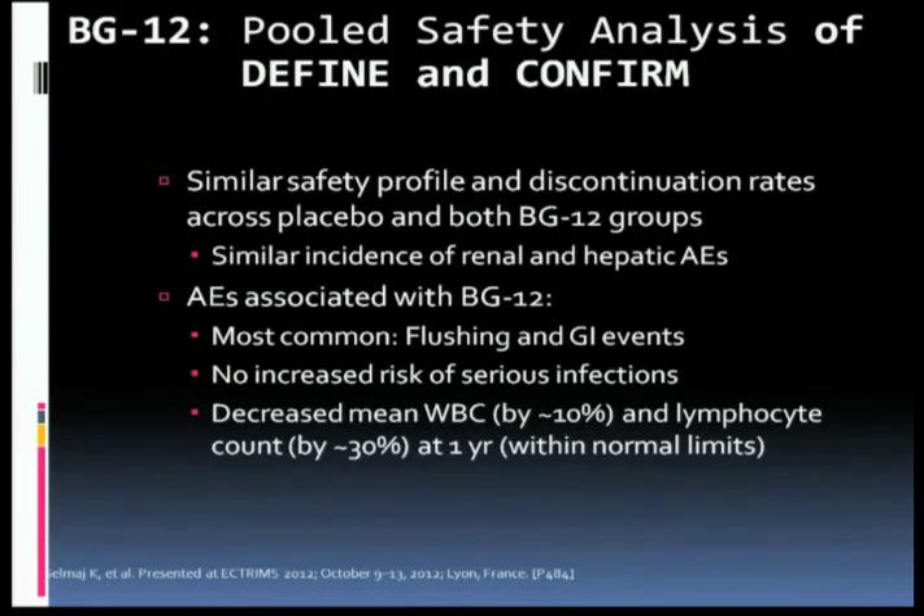If you combine the pooled data from the DEFINE and CONFIRM trials — and these were extremely large trials for MS, involving about 1,000 patients — to put that in perspective, the interferons and Copaxone were licensed on the basis of trials that included about 250 people, roughly half getting placebo and half getting the drug. So modern trials are much, much larger, so we not only get more safety information but more reliable efficacy information.